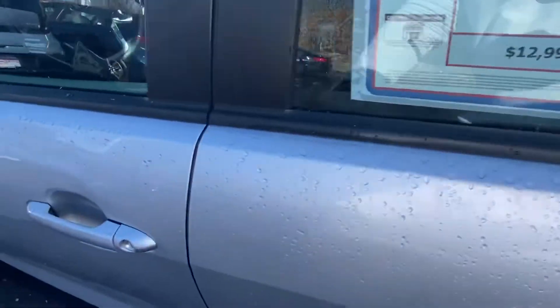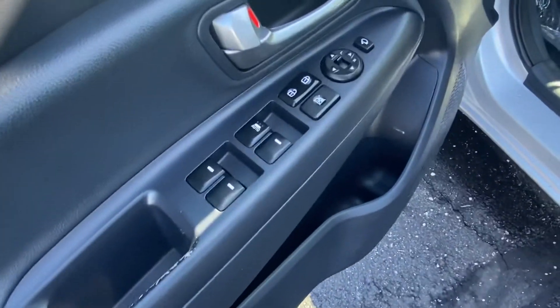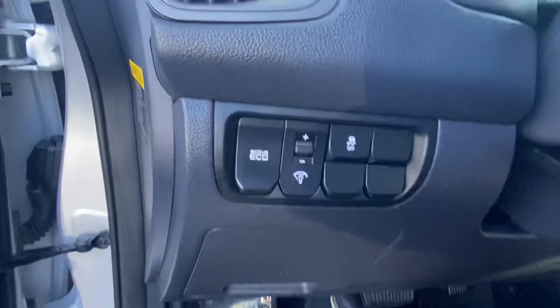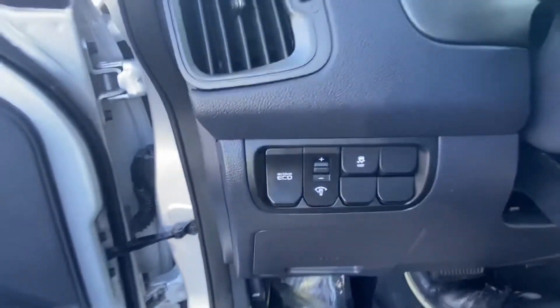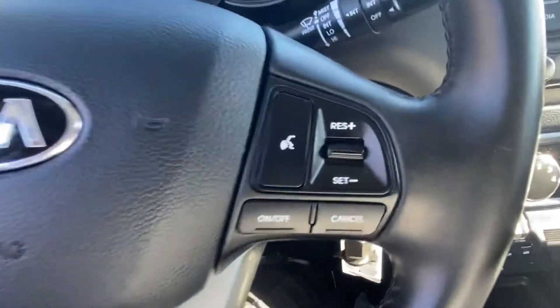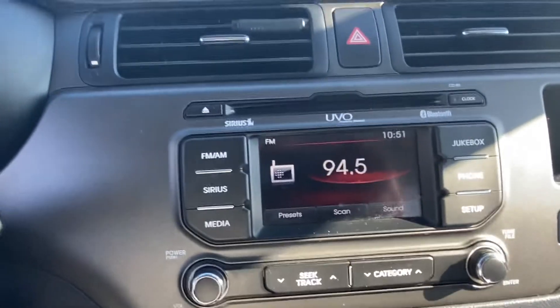Some legroom there, and what's awesome — it's got power windows, power locks, and some nice comfy seats. It only has 50,000 miles. Just want to get a closer look at everything so you can see the steering wheel.